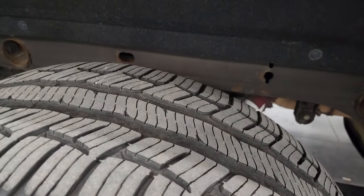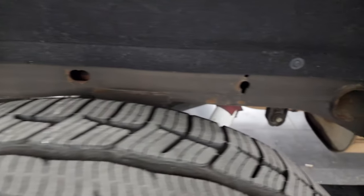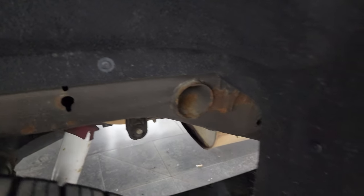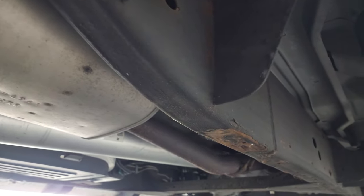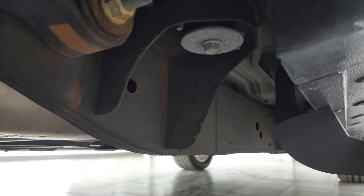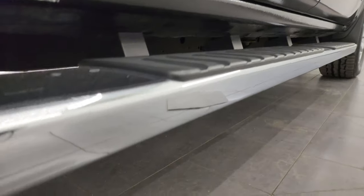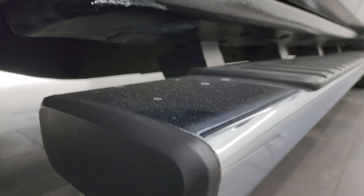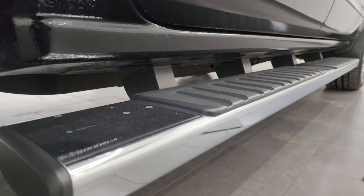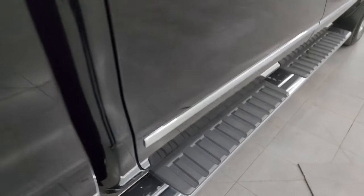The back wheels are in excellent shape and the back tires have just as much tread as the front tires. The frame and underbody, for a 2015 from Wisconsin, are in very nice condition — very little to no corrosion, just a little bit on the welds. The lower rockers look really good as well, and that's always what you want to look for on these older GMCs and GM half-tons. It also comes with some really nice factory chrome step bars.